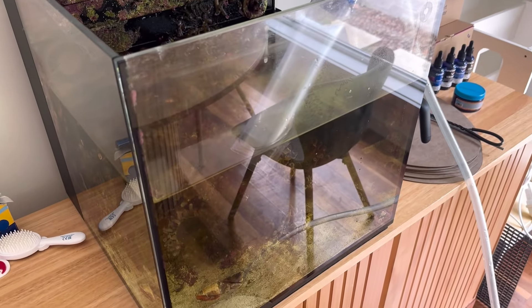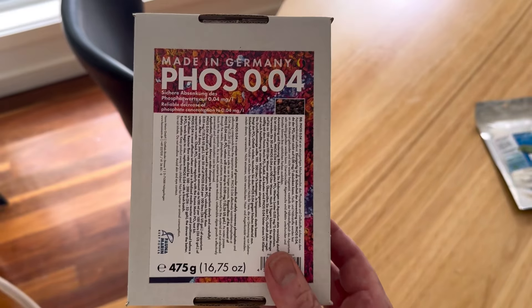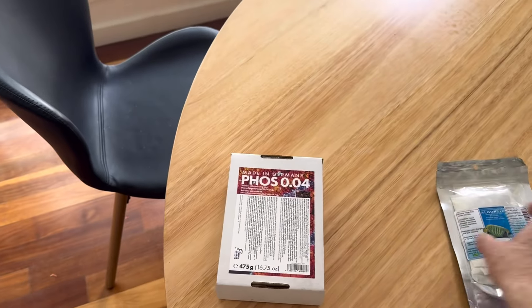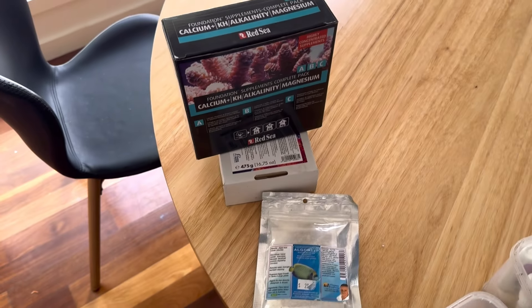At the moment the nutrient level of this tank is far too high. It's getting a fair bit of algae and it has got a lot of Aptasia. We really want to get rid of some of that algae and kill off a lot of this Aptasia. I found this product in the cupboard - it's great for reducing phosphate. I'm going to get that in there. We're also going to add some Algon and that's going to help the phosphate and the nitrate.